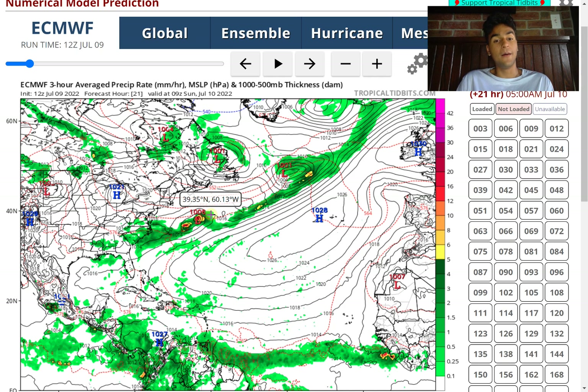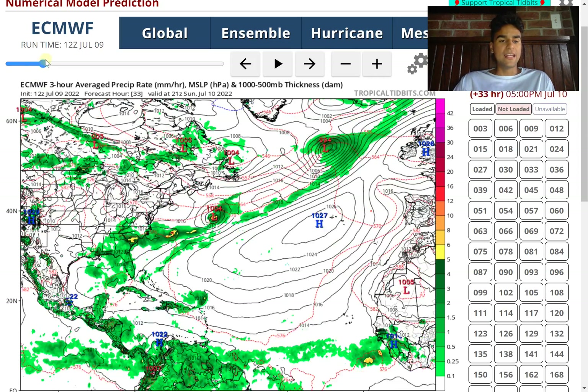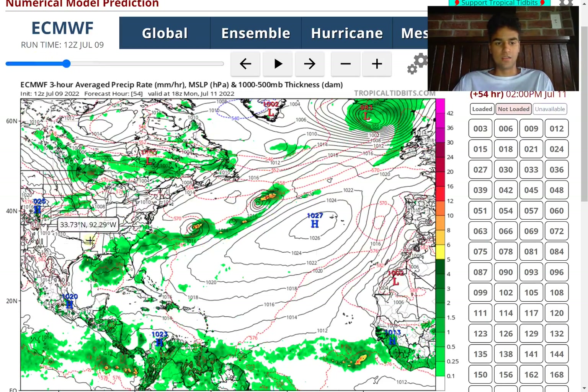Tropical cyclones need a more well-defined circulation to really be considered a tropical storm. It seems like there's going to be too much warm air and it won't be an independent low pressure zone. So it's pretty much just going to be considered a regular mid-latitude low pressure system that you typically see — not really anything tropical. However, behind it is when things get interesting.